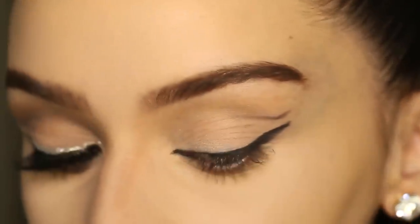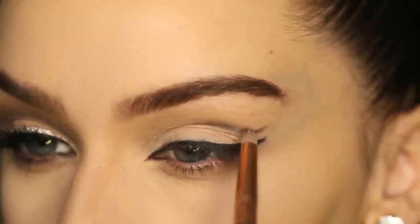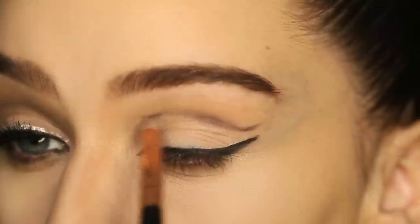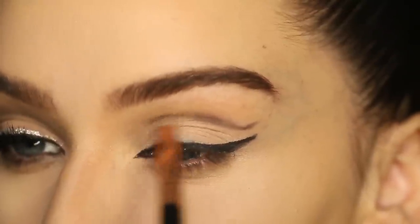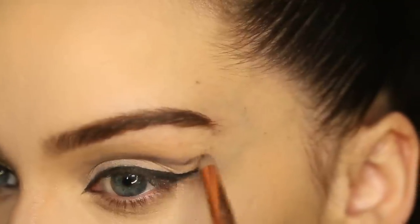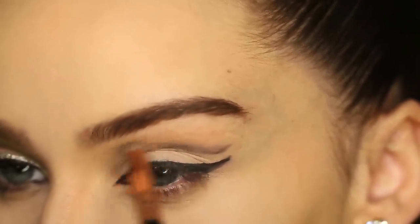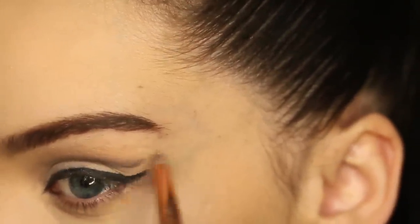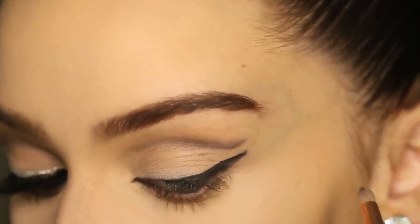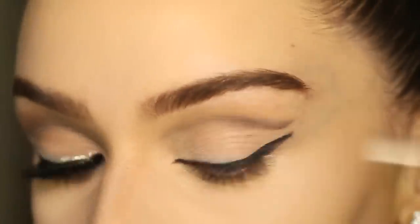Then with a pencil brush, in the same grey colour, I'm going to start colouring in my crease. And then I'm going to blend.